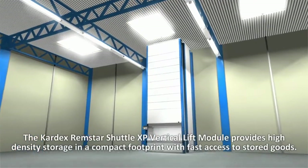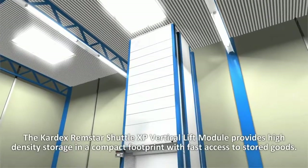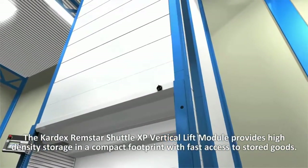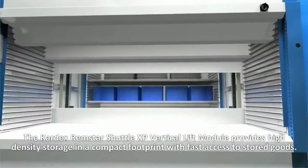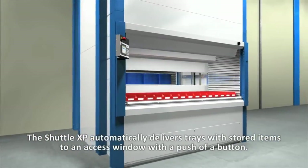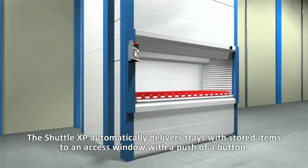The Kardex Rimstar Shuttle XP Vertical Lift Module provides high-density storage and a compact footprint with fast access to stored goods. The Shuttle XP automatically delivers large trays with stored items to an access window with a push of a button.